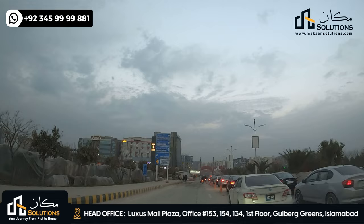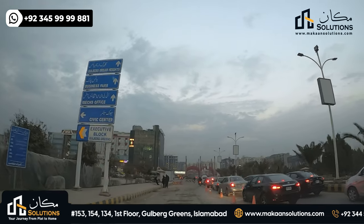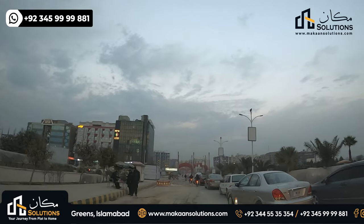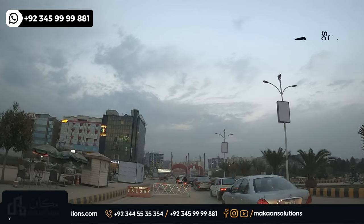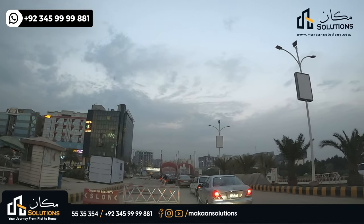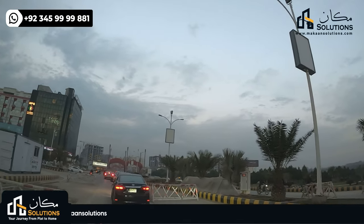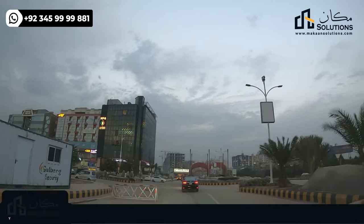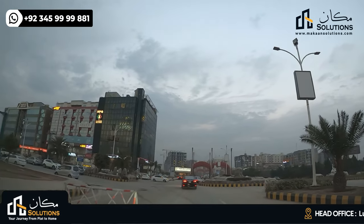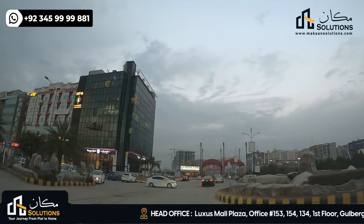There are 4 Kanal corners, 5 Kanal corners, and 10 Kanal corners. In the beginning of Gulberg Greens starting, there are small and tiny plot parts — some 3, 5, and 10 Kanal corners. The upstairs area has commercial plots. The main block is available. This is the Gulberg Greens entrance with a gate where the road comes in.